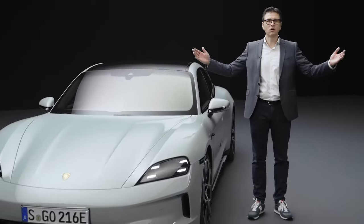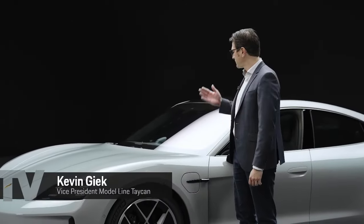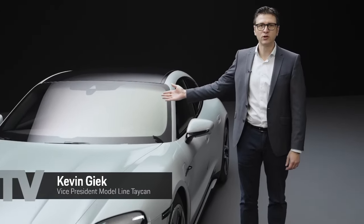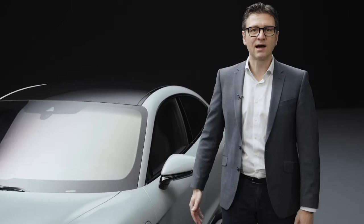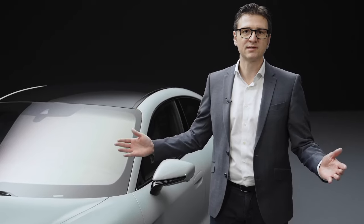Hello and welcome. My name is Kevin Giek, and today I have the pleasure of introducing you to the new Taycan. We are proud of this success story. To date, we have produced 150,000 units.